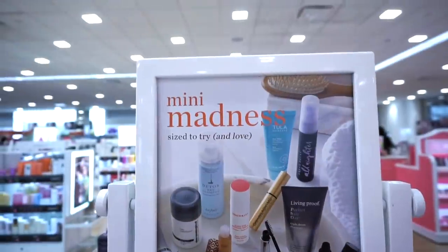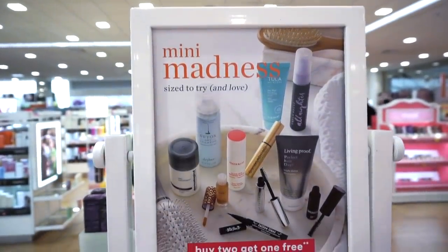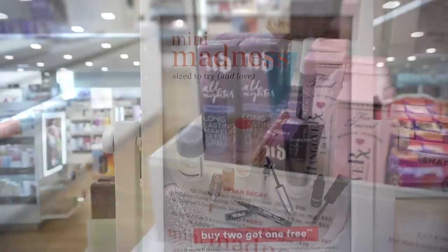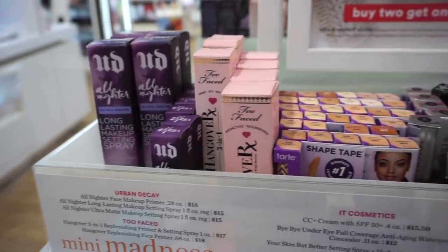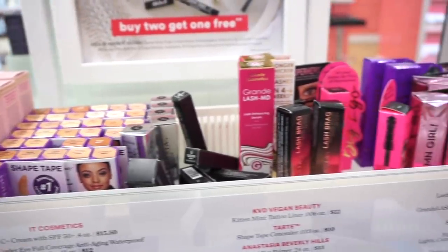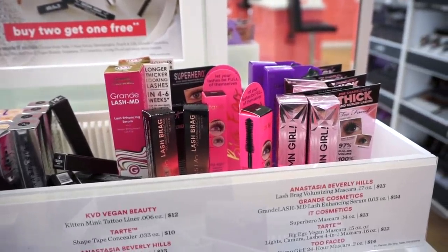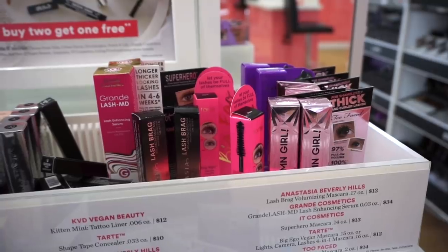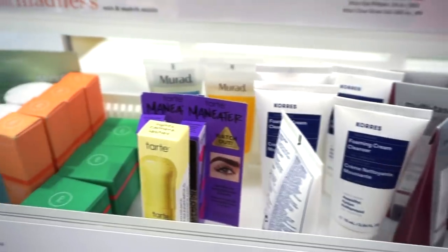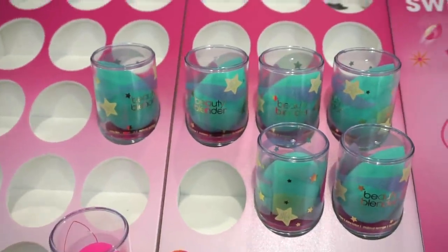There's a cute 'Mini Madness — Size to Try and Love' section for those who don't want to commit to a full size, with a buy-two-get-one-free deal. Products include Urban Decay All Nighter, Too Faced primer, Shape Tape, Lash Brag mascara, and ABH Damn Girl — not my favorite. They also have mini skincare options. Really cool that Ulta offers this.